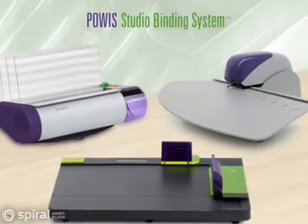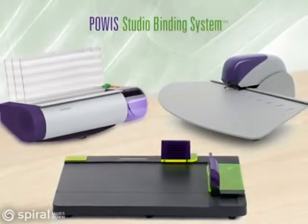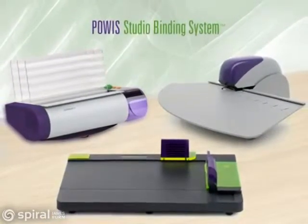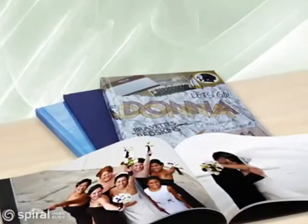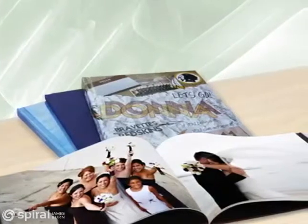Create beautiful photo books with a Powis Studio Binding System. This simple tabletop system is affordable yet powerful, and is an excellent choice for binding glossy and coated papers.